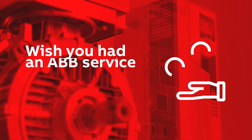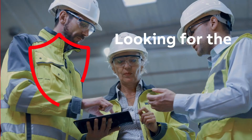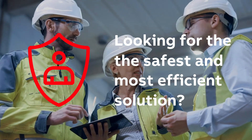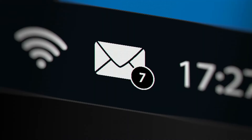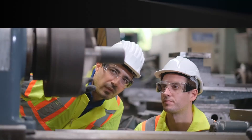Did you ever wish you had an on-site service expert to help with technical issues in the best possible way? Looking for the safest and most efficient solution to solve your problem? Wouldn't it be great if you could just show the problem to a specialist without engaging in lengthy discussions, multiple emails, long calls, or waiting times?